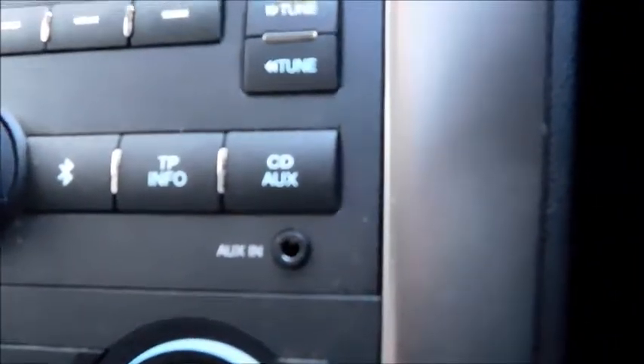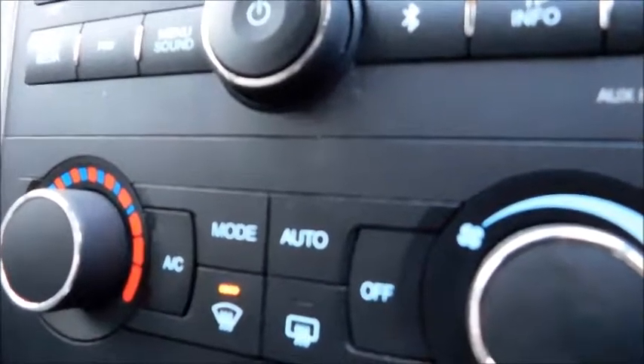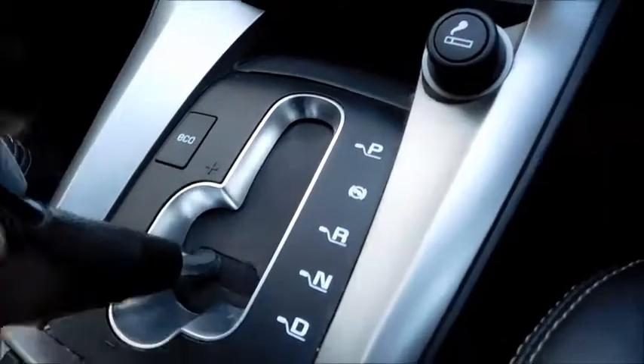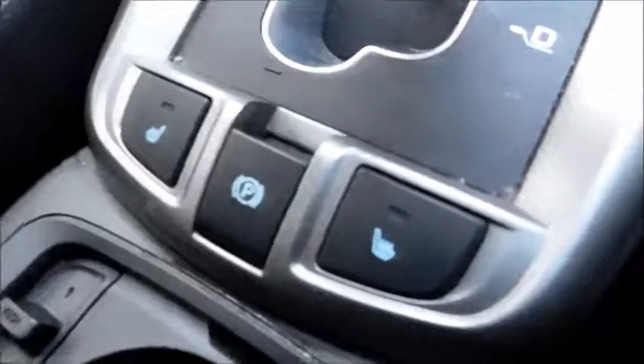Moving to the front, you will notice the storage pockets. The vehicle features Bluetooth, auxiliary capability, air conditioning, a demisting button designed to heat up the front and rear screens, and an auto mode which sets your temperature automatically. This vehicle also features eco mode and an automated transmission, though you can slide it and shift up the gears as you wish. It also has heated front seats and an electronic handbrake.